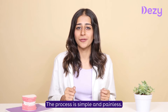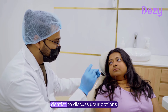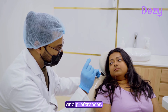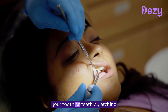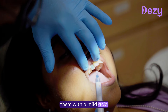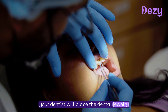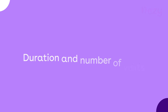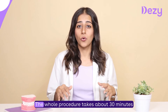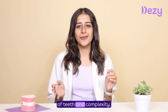How does dental jewellery work? The process is simple and painless. First, you will have a consultation with your dentist to discuss your options and preferences. Then, your dentist will clean and prepare your tooth by etching it with a mild acid and applying a bonding agent. Lastly, your dentist will place the dental jewellery on your tooth and cure it with a special light. The whole procedure takes about 30 minutes to 1 hour depending on the number of teeth and complexity.